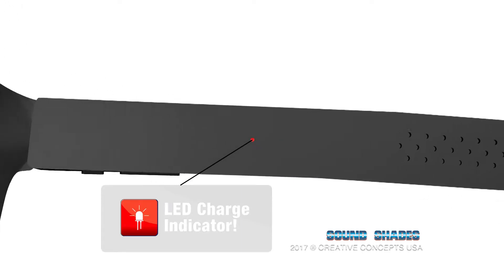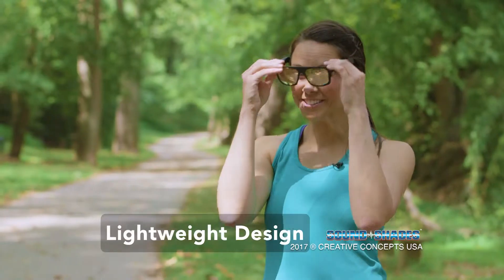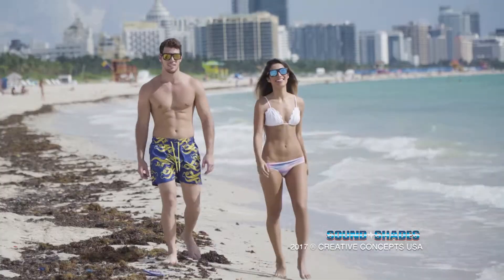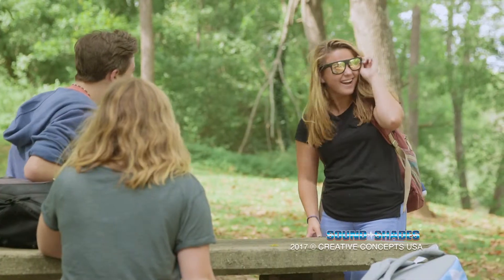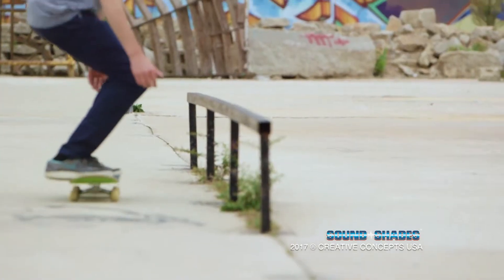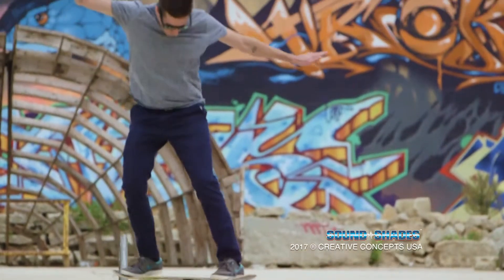Introducing SoundShades, the revolutionary Bluetooth device for your music, phone, and more. The secret is the featherweight design that incorporates premium Bluetooth performance into polarized, fashion-forward sunglasses. SoundShades are durable, portable, and the perfect accessory for your fun and active lifestyle.